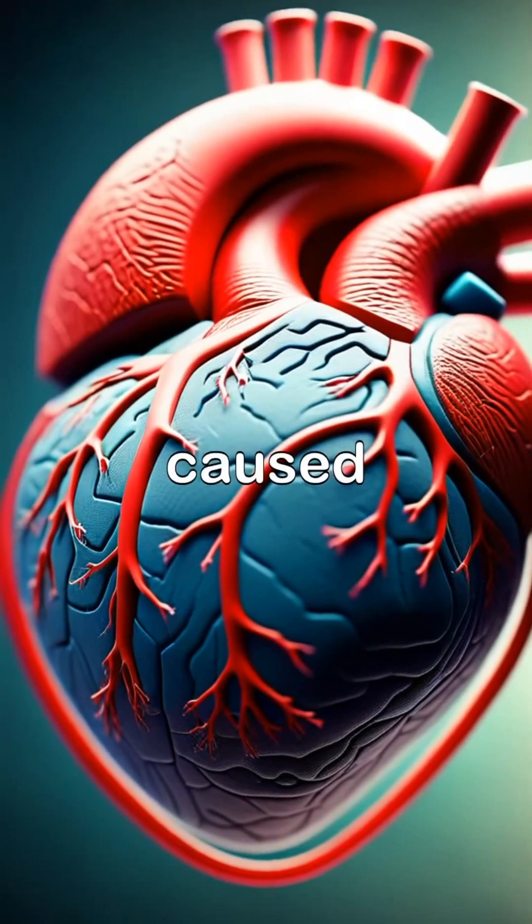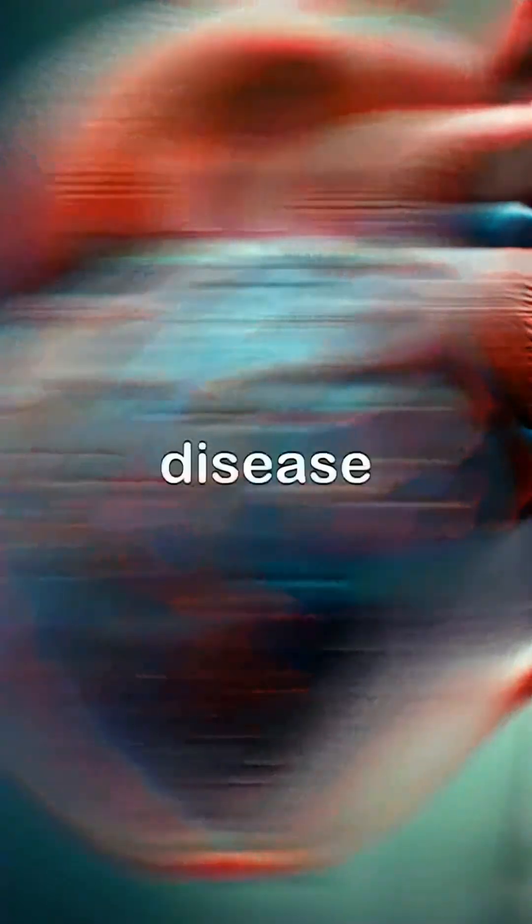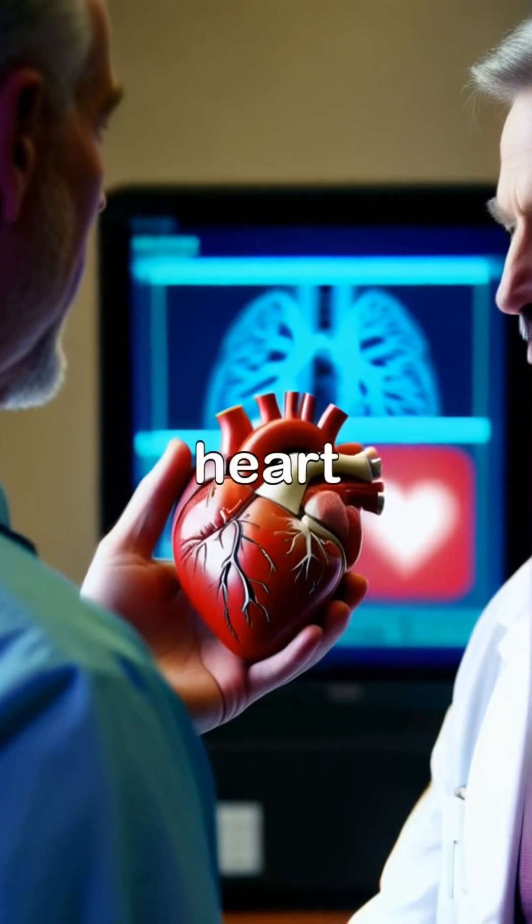Heart failure can be caused by various factors, including coronary artery disease, high blood pressure, and heart valve disorders.